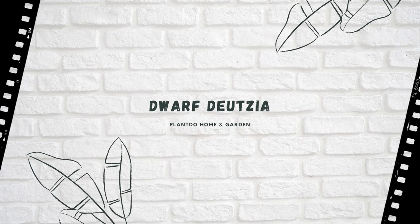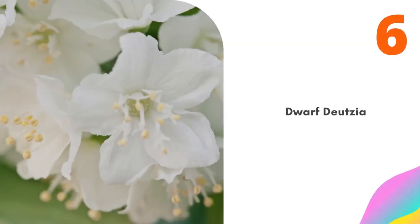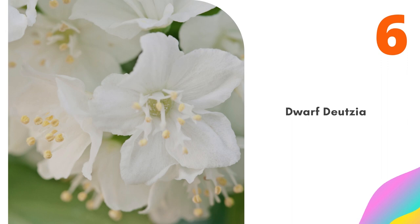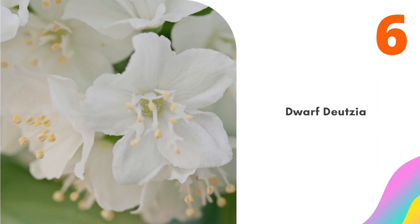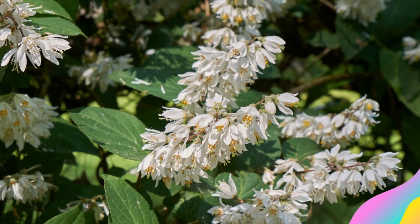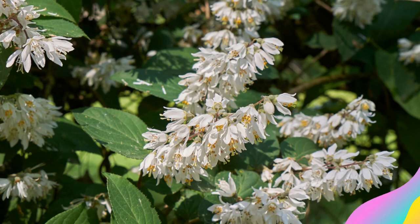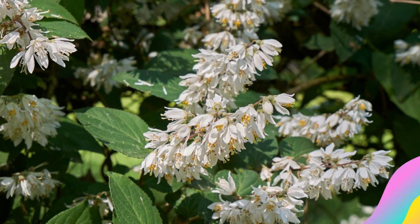Number 6: Dwarf Deutzia. What makes Dwarf Deutzia so special is that, despite being a shrub, it can function as a ground cover. This is because it stays so short and is wider than it is tall — 2 feet tall with a spread of 5 feet. The flowers may be small, but they are double and numerous. This is a late spring bloomer with small but fragrant bell-shaped flowers. The foliage on the dwarf variety turns an attractive burgundy in fall. Individual branches are fairly short-lived, so this shrub needs regular pruning.